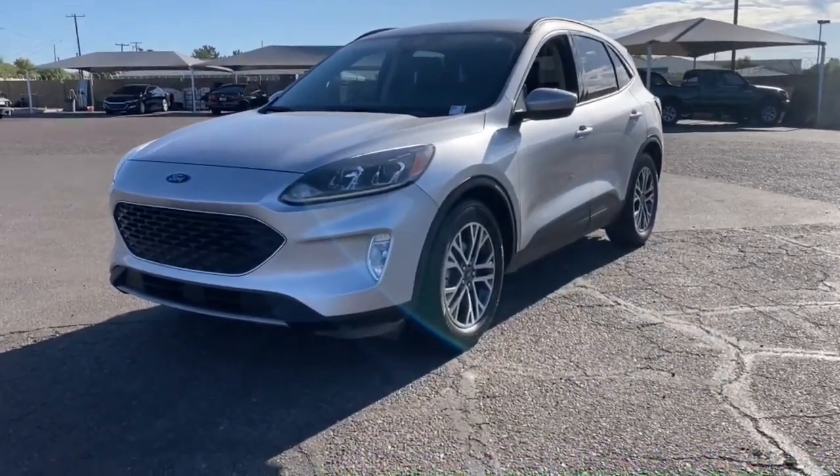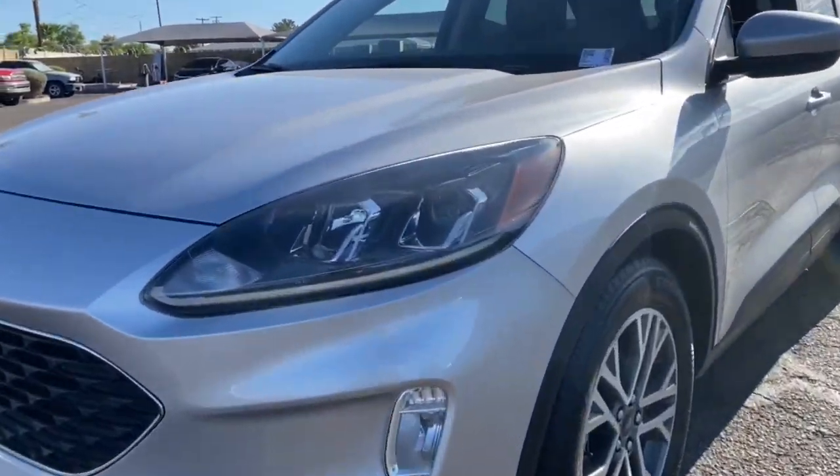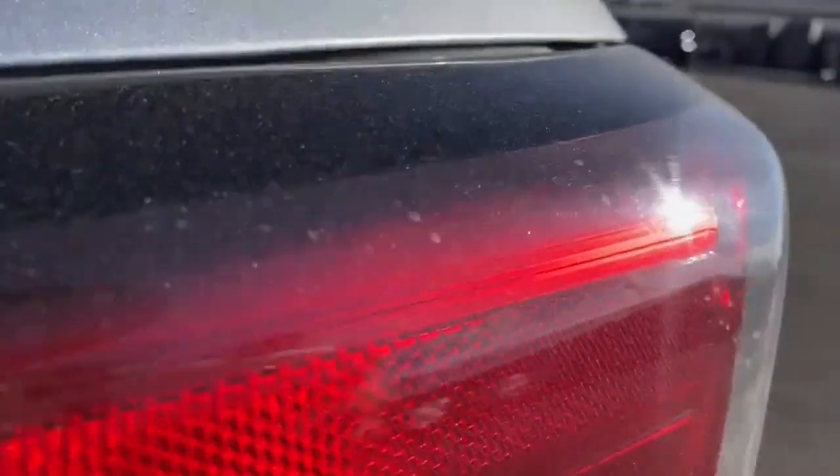Take a moment to check out the 2020 Ford Escape. With less than 70,000 miles on the odometer, this vehicle provides excellent value.